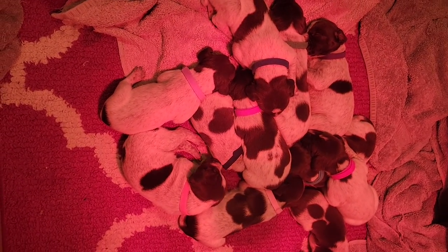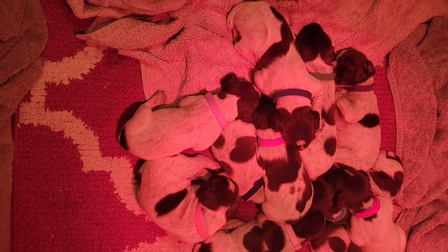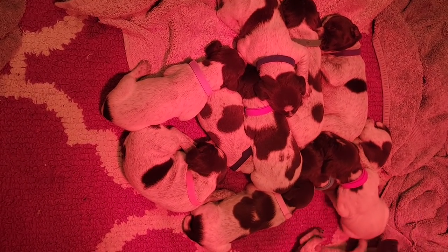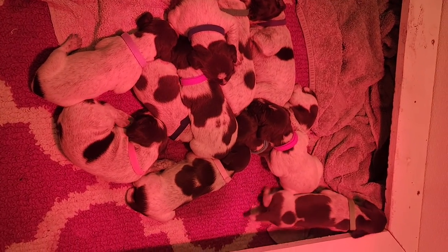They're starting to try to walk a little bit, and some of them have their eyes open — starting to get little eye slits opening. They're really healthy and doing well.